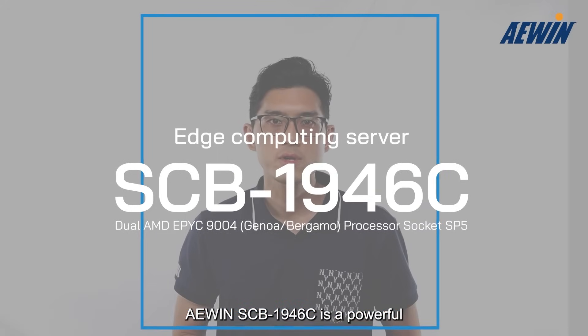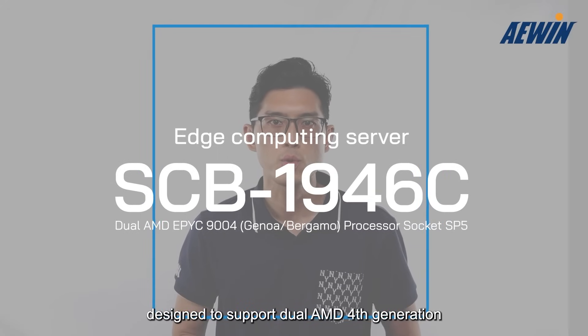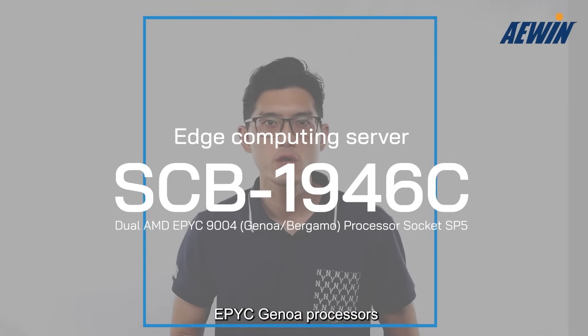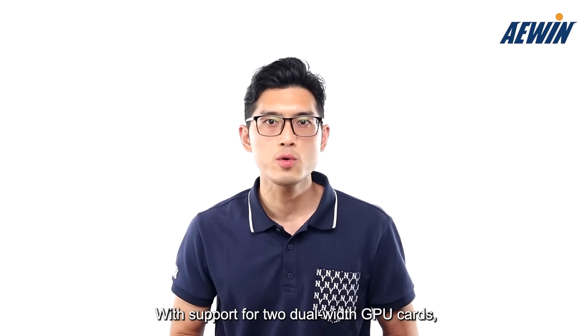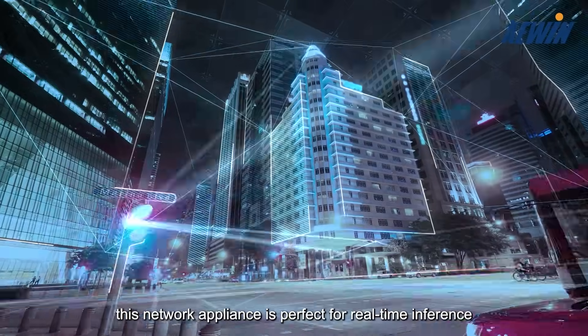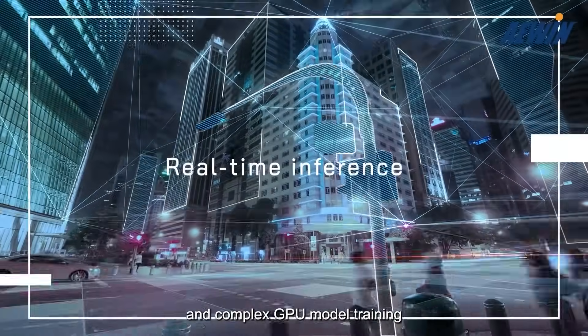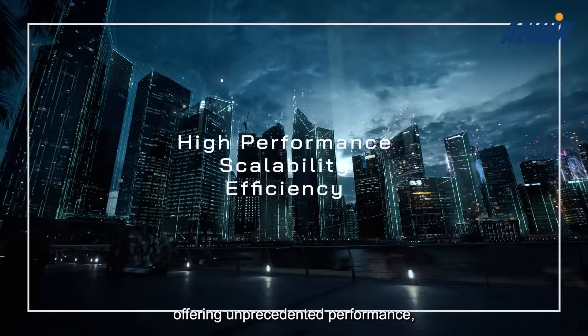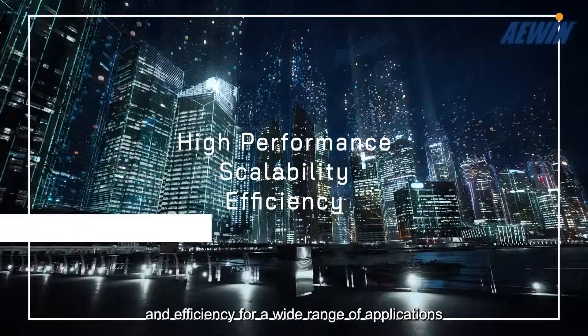A-Wing SCB1946C is a powerful 2U rack mount network appliance designed to support dual AMD 4th generation Epic Genoa processors. With support for two dual-width GPU cards and four PCIe Gen5 NIC expansion slots, this network appliance is perfect for real-time inference and complex GPU model training, offering unprecedented performance, scalability, and efficiency for a wide range of applications.